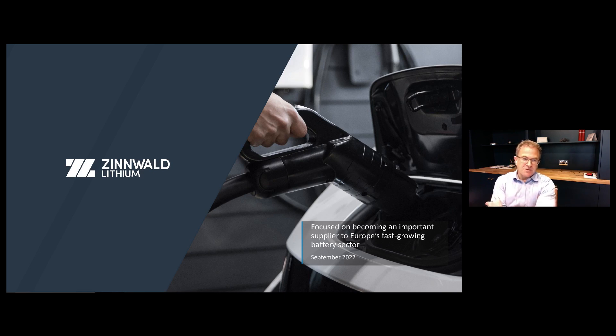Thank you very much and thanks to InvestMeet for hosting this webinar. We really wanted to take the opportunity of speaking to shareholders and investors today, primarily in the light of the PEA that we put out to the market last week, which summarized and demonstrated our revised technical plan for the project. That's really going to be the main area I'll focus on today. I won't spend a lot of time on each slide — I'll focus on some more than others, given we're trying to keep this not too long.